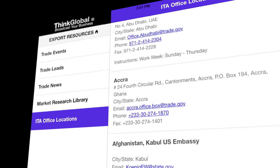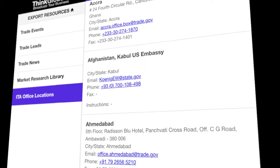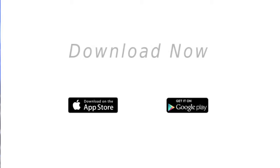And finally, the ITA Offices section provides contact and address information for all of the U.S. International Trade Administration's domestic and international export assistance centers worldwide. The Export Resources app is available from Apple's App Store and from the Google Play Store for Android devices. Download it now and let us know what you think.